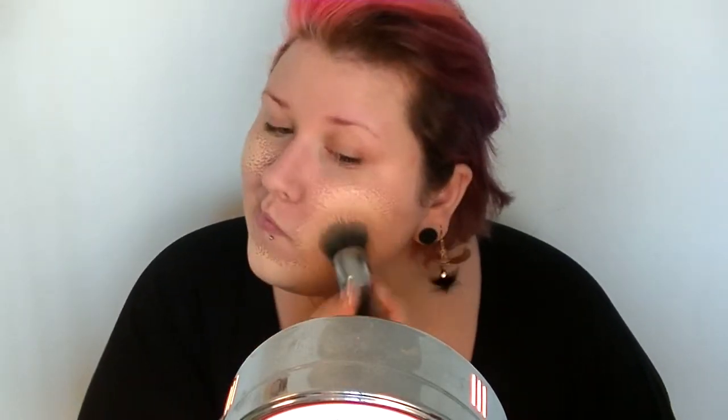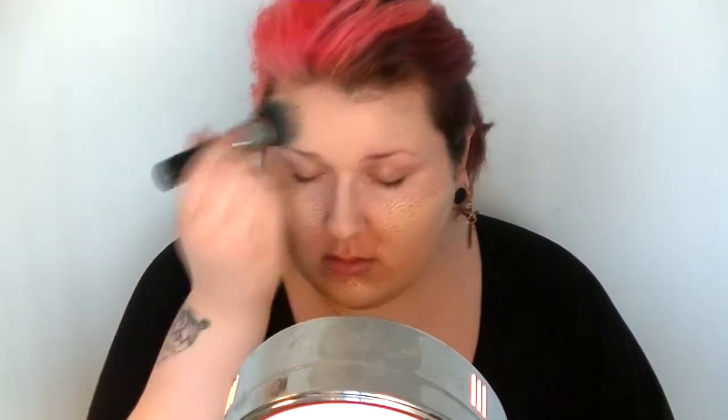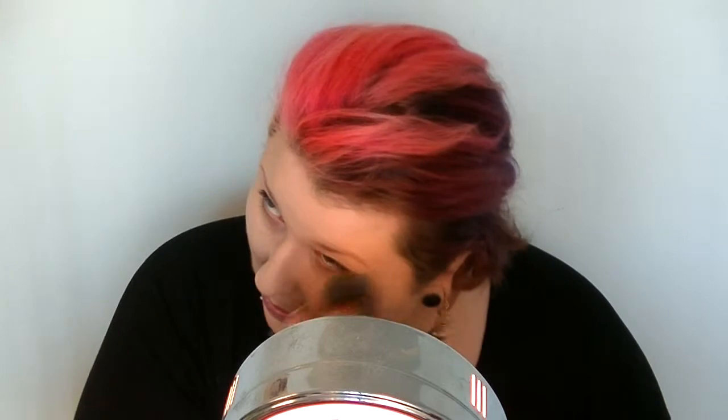For my foundation I'm using the Matte Velvet foundation from Make Up For Ever, and I'm just going to apply it and then blend it out with my buffing brush.